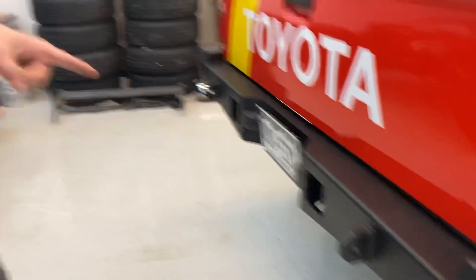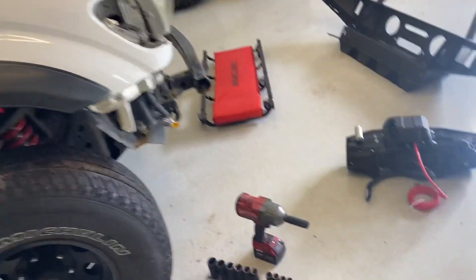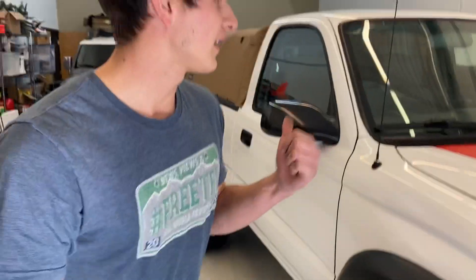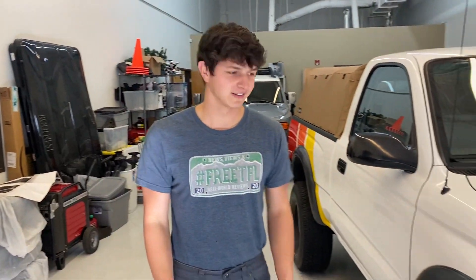The rear bumper is on and installed, and right now I'm working on getting the front bumper installed as well as a warn winch. This is going to be a serious off-road rig on top of the camping setup in the back with the soft topper. This truck is so different from when we first got it, it's hard to believe it's even the same vehicle. I was a little on the fence about the old school Toyota racing look, but I think it just looks fantastic — it's completely transformed the truck.